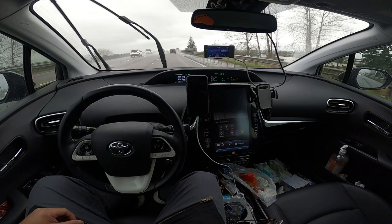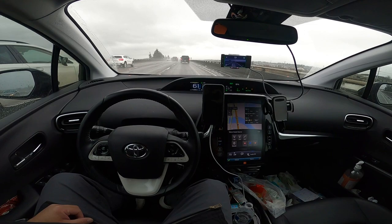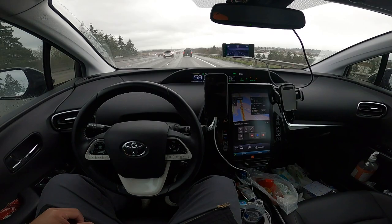Alright guys, we've got OpenPilot — this is February 2021 in terms of the latest updates. I'm driving a 2017 Toyota Prius Prime. I got one of the first Comma Twos that came out, it was about a year or a year and a half ago or so.